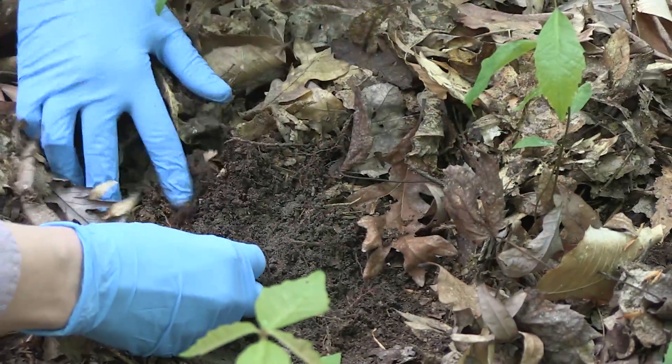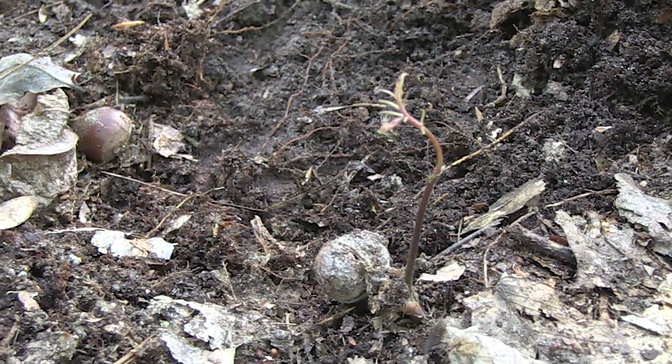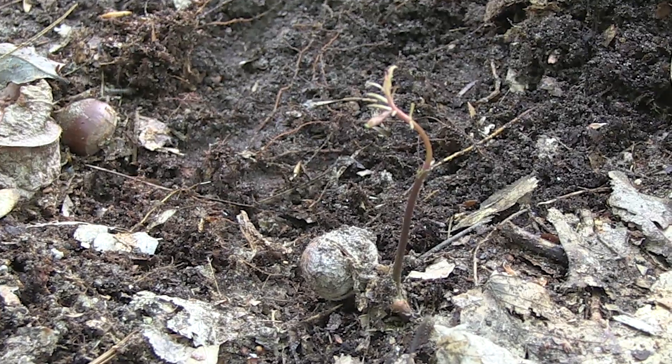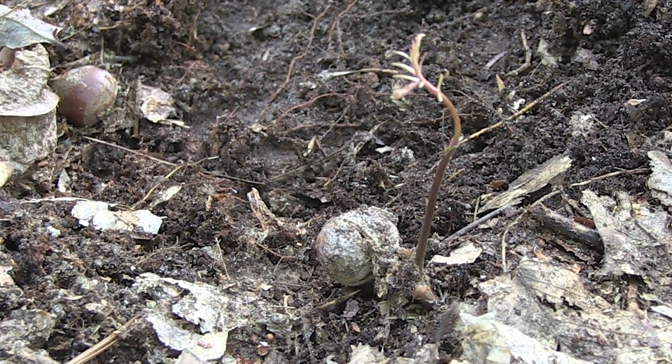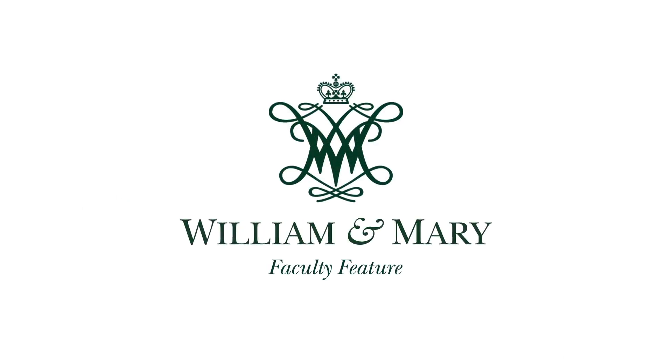What's neat is this seed here will stay attached for quite a while. It's actually taking nutrients from that seed in order to grow before it can photosynthesize on its own.